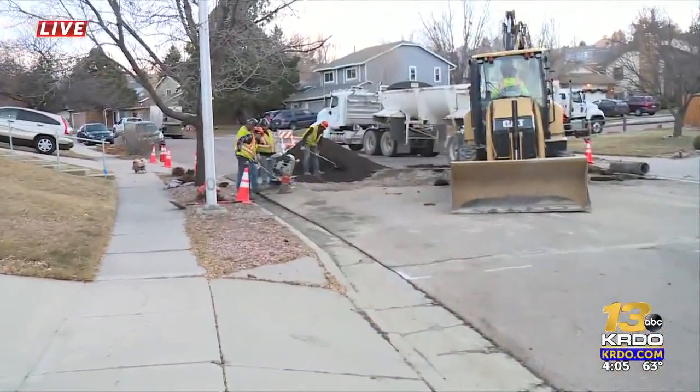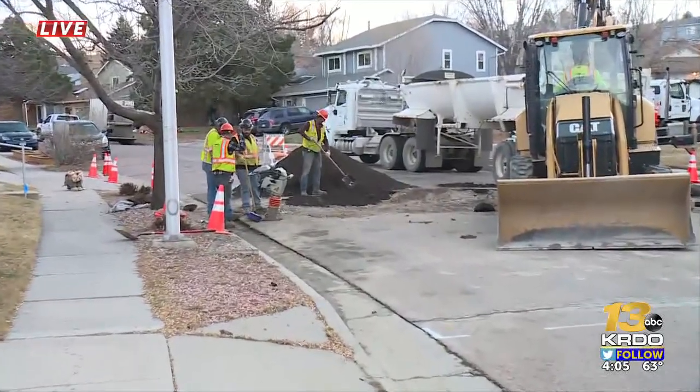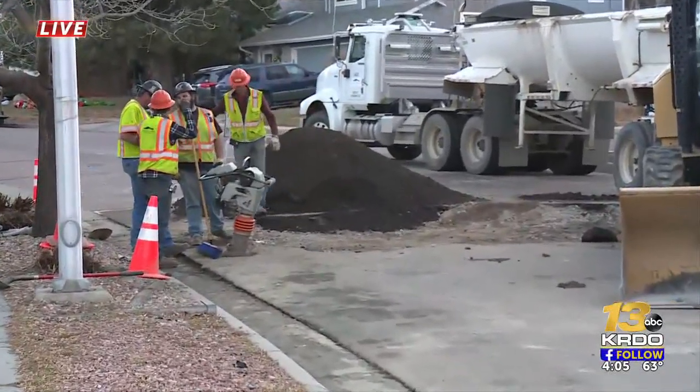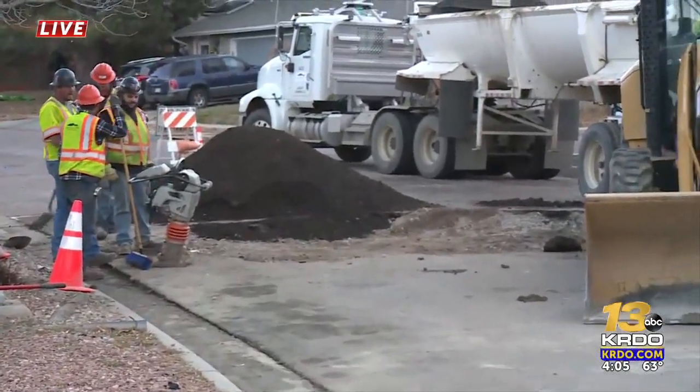KRDO News Channel 13's Jasmine Arenas joins us live from North Wind Drive in Colorado Springs. Here on the 6300 block of North Wind Drive, crews are still repairing the street, but earlier today it was a scary moment for some neighbors who say they've never seen anything like this before.